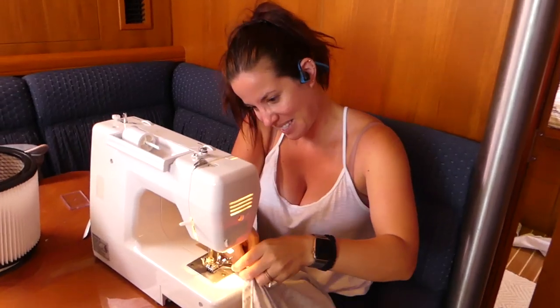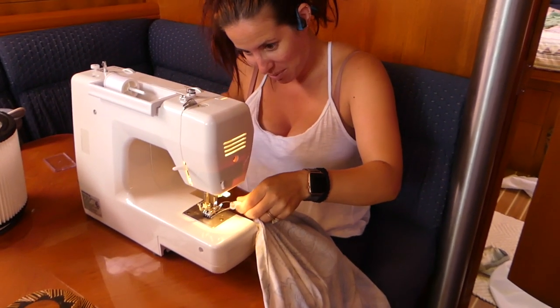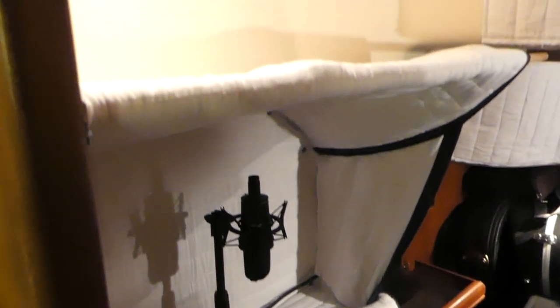This week on Sail Away, we discuss exactly how we make a living while living and cruising full time on a sailboat. Lauren busts out the sewing machine, and we show you step by step how we built a professional audio studio on our sailboat.